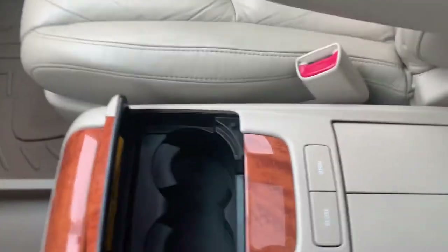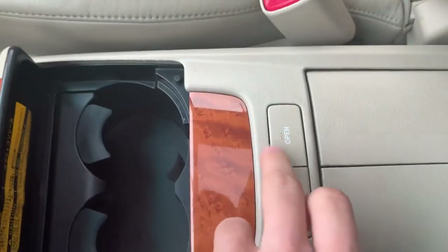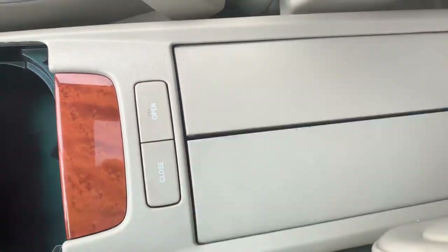This is kind of neat — the way you open it is hit this open button, and to close it hit the close button.